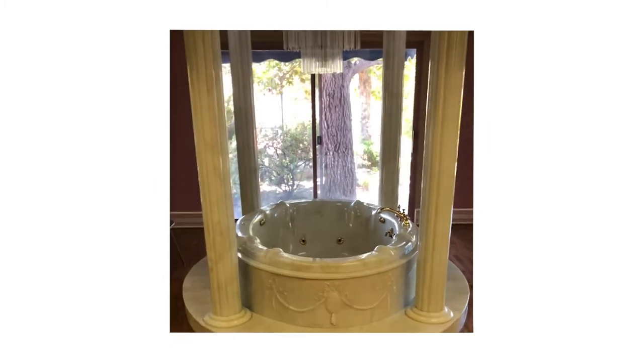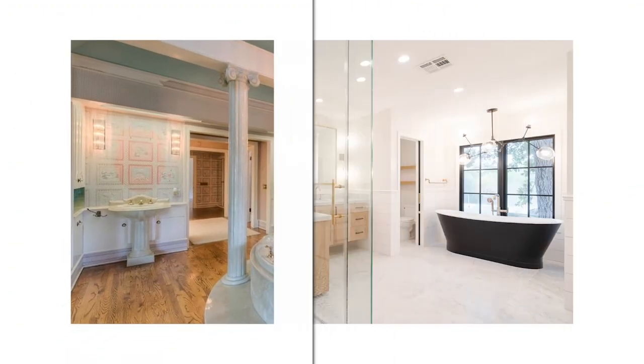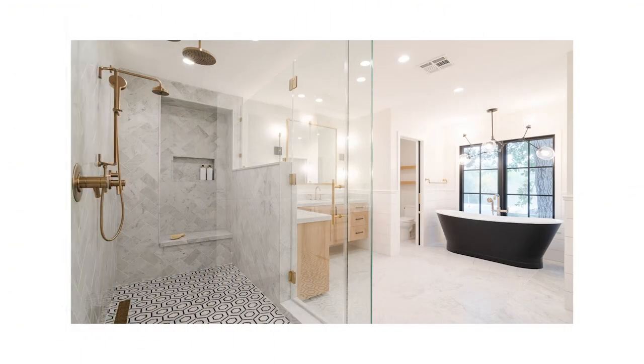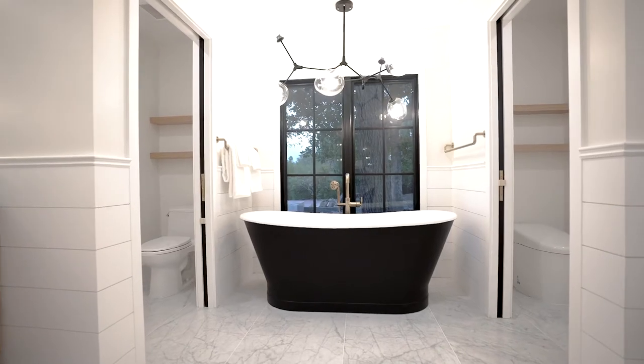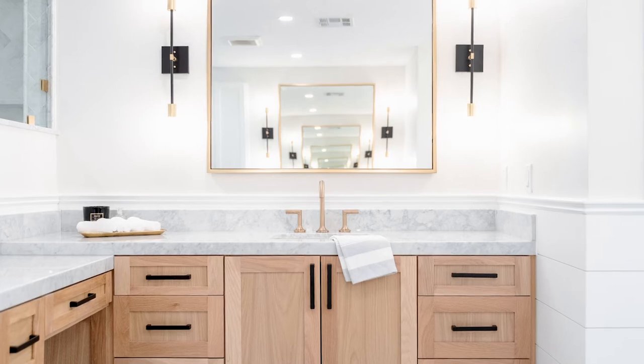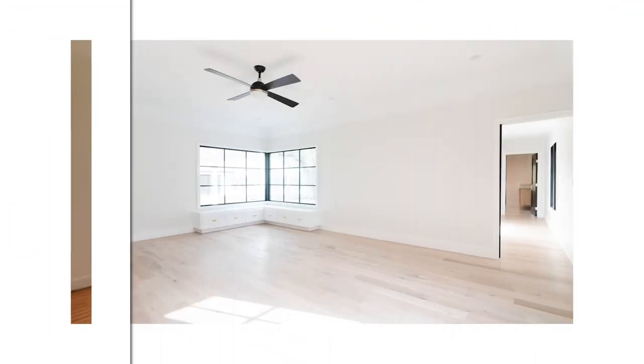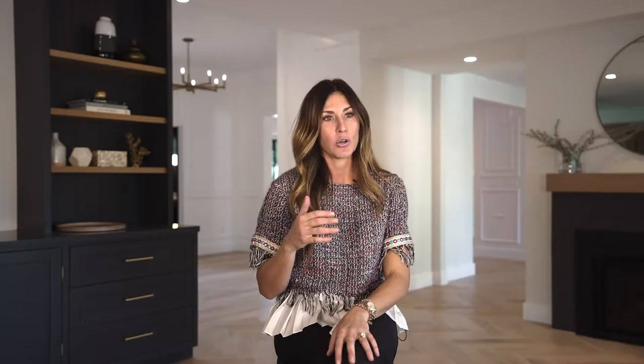Next up, the master bathroom. This place kind of felt like a Roman bath spa — it had massive pillars, the tub was in the middle, there were skylights everywhere. It was extraordinarily gaudy, so we came in and gutted it. We honestly did not keep any of the original features. When you walk in now, we have beautiful windows framing a standalone black tub, his and her vanities, and his and her closets.